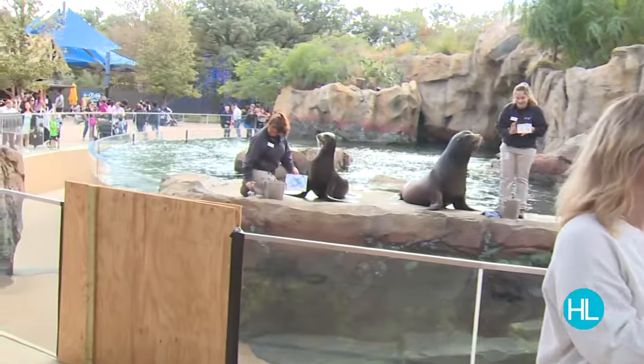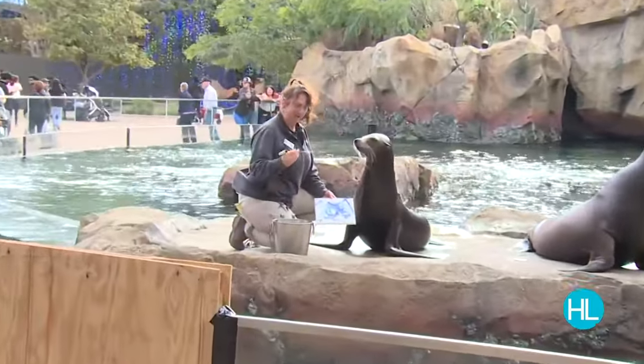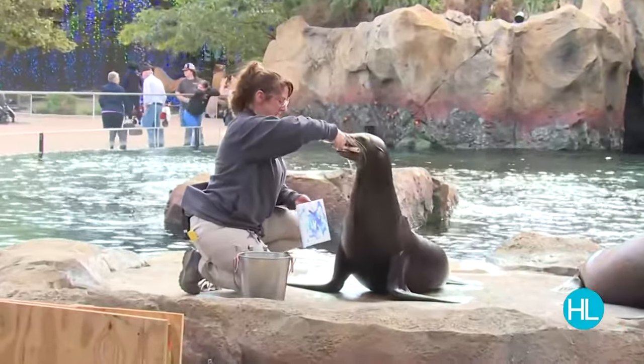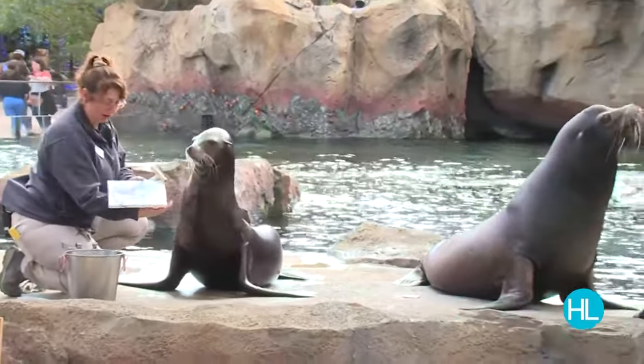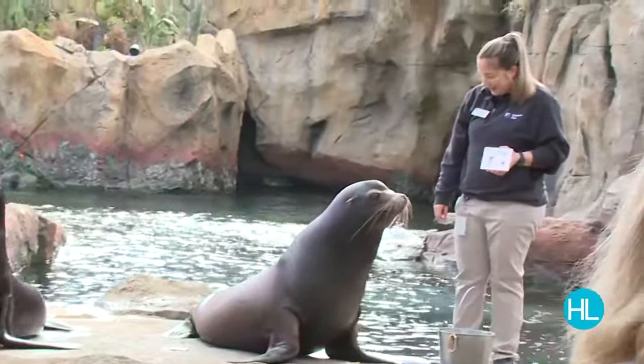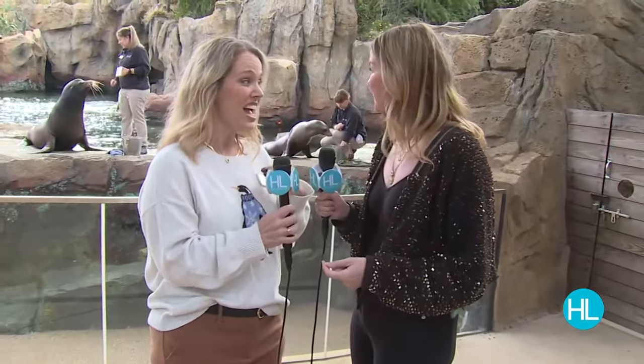They can have a dental exam and do all sorts of things because they're desensitized to their keepers asking them to hold something in their mouth. We think it's just something that looks fun and cute, but it's actually learning — it's actually growing them in their healthcare. For last-minute gift ideas, you can order a custom painting or choose from options already available. Go to HoustonZoo.org to see the choices, or if you want something custom, you can tell your gift recipient that it's coming.